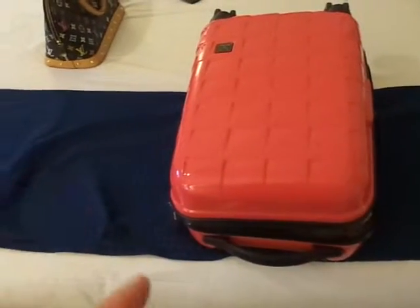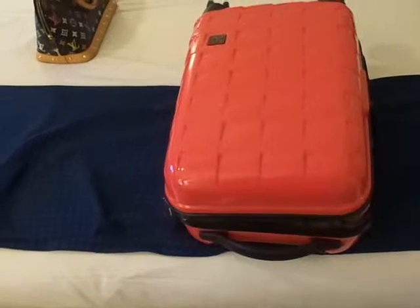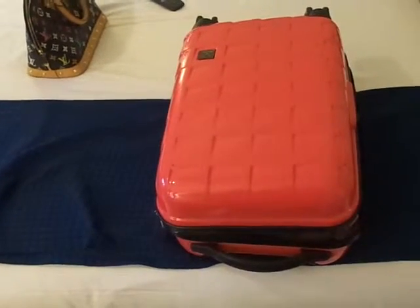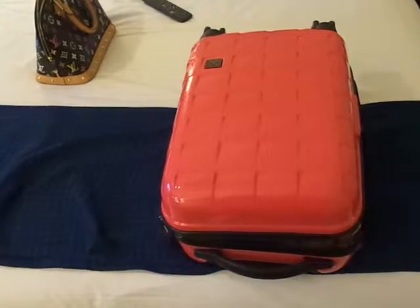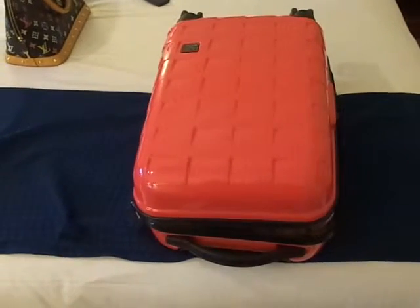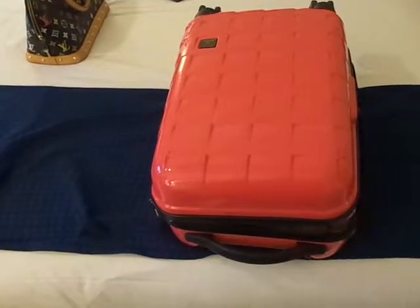It is an Antler, I want to say Camden, something or other. It came in four colours at the time — pink, orange, green and yellow — and obviously I had the pink. It's really nice, really secure, and it was expensive. I've got the biggest one of this series.